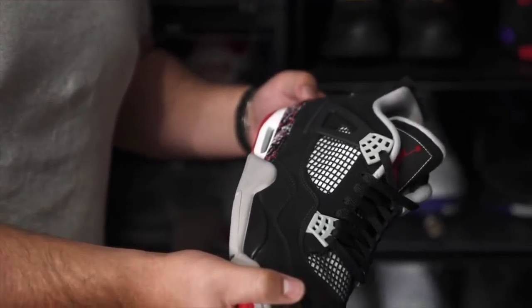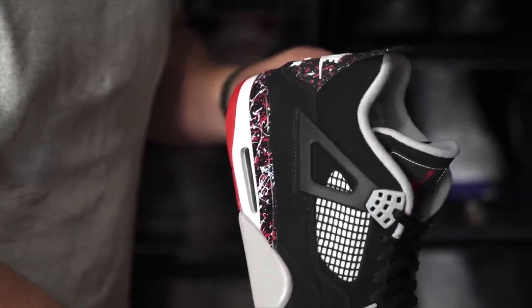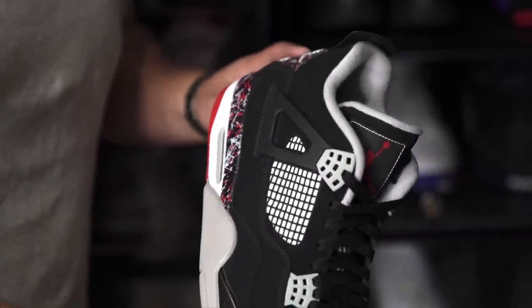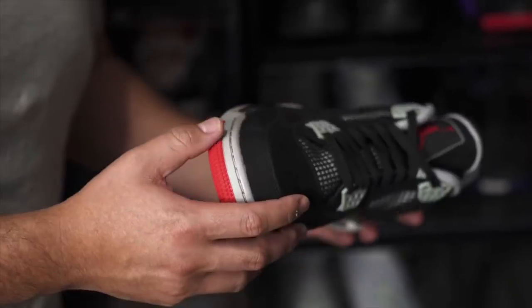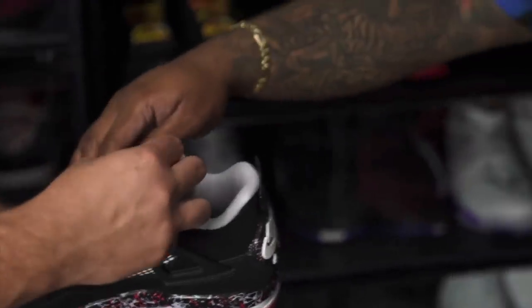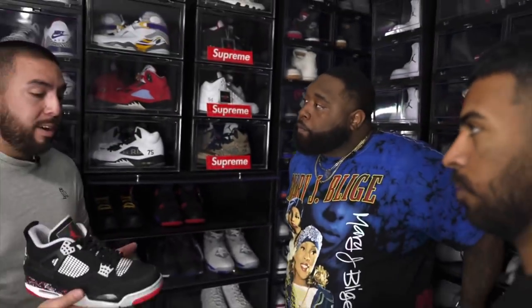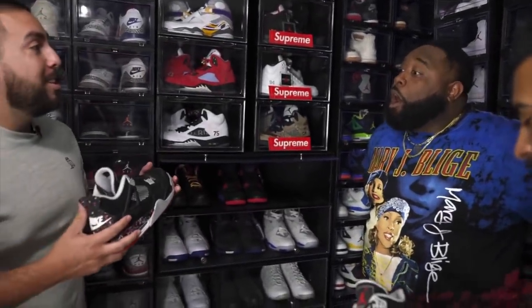I remember them having two different variations back to back. It could have been the material. There are definitely different variations of this sneaker right here. I love this shoe. Now one thing — Vic and I's favorite Jordan are the Bred Fours. Oh word? Yeah, so this shoe right here — Vic needs to do a custom for me.